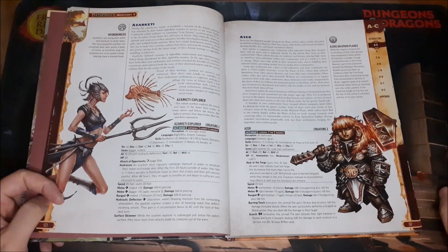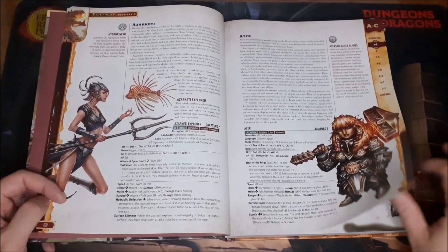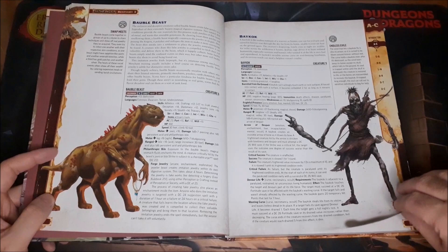I really like the artwork in this book — like the Azer, or however you want to pronounce it, the Fire Dwarf, basically. Just looks absolutely awesome. I love it to death.